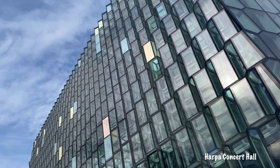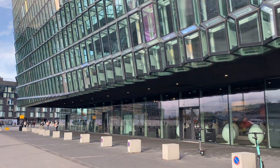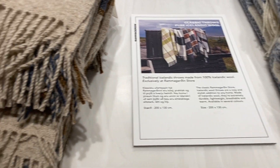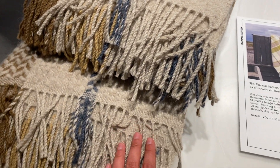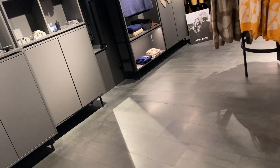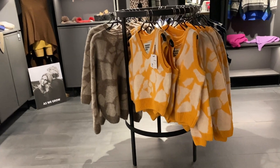I went to the Harpa Concert Hall, which is open to the public. There is a store you can walk around and see different items for sale, and you can take some really cool pictures because the building is really beautiful with all of the glass windows.